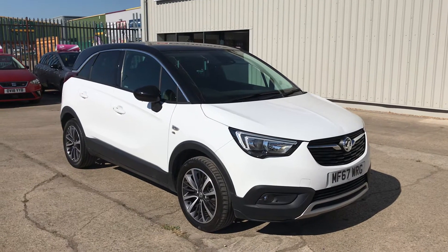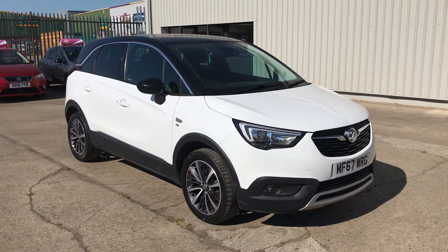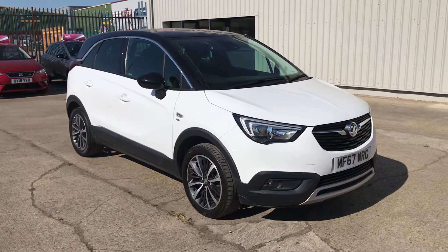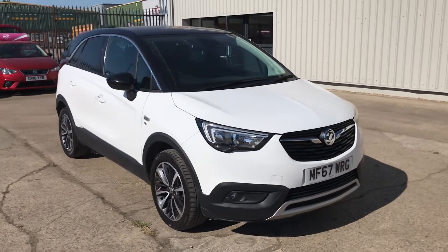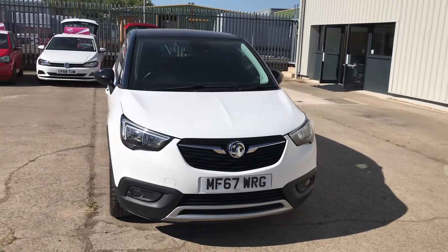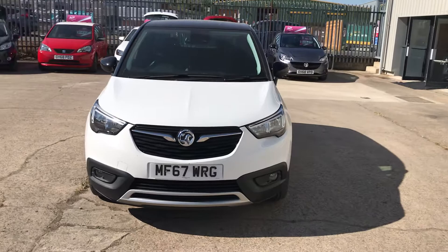Hi there, welcome to Gatehouse Car Sales. My name's Chris. Today I'm going to show you around our Vauxhall Crossland X. This is the 1.2 turbo, elite specification, finished in polar white with a contrasting black roof.